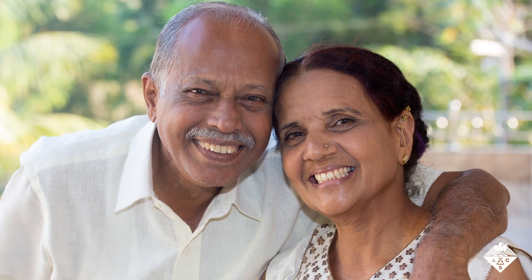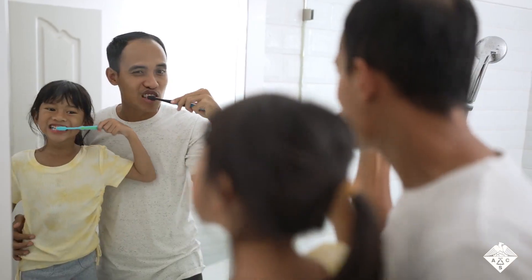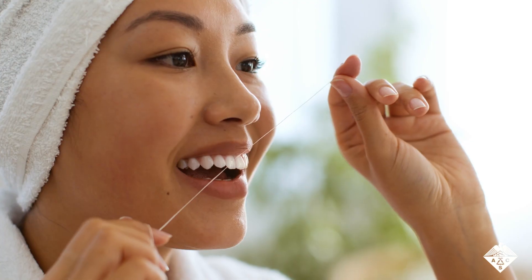The first thing people notice when they meet you is your smile. To be more confident when giving wide-mouthed, eye-crinkling smiles, people want healthy, pearly white teeth. Daily tooth brushing and flossing are good ways to prevent cavities from forming, according to the American Dental Association.